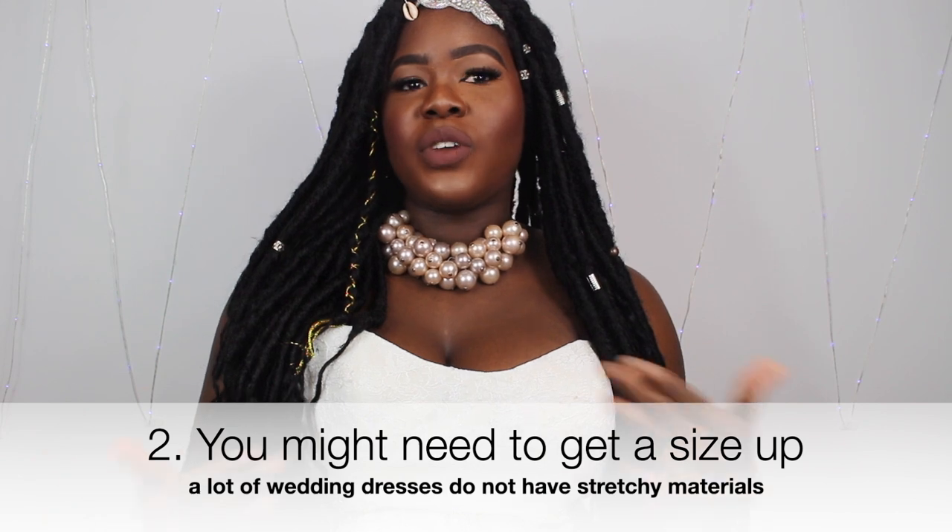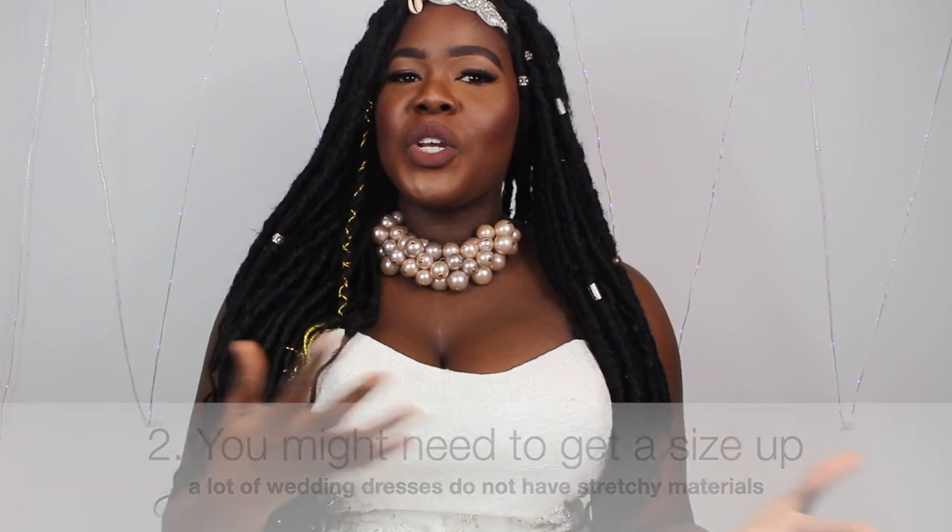The next thing is wedding dresses are usually a size up. So when you go shopping and you say you're a size 10, size 10s may not be your size. Don't be alarmed — the way they're made, the material and everything that goes into them makes them really tight, so you'd have to go a size up. It varies from designer to designer, so don't be alarmed thinking you've added weight.